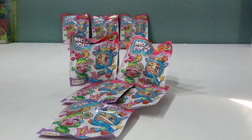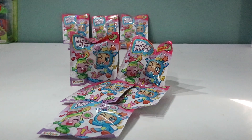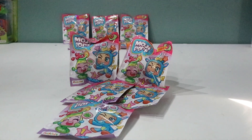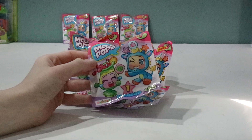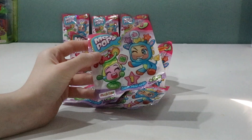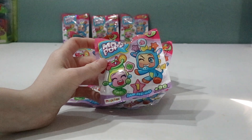Hey guys welcome back to Warner's Toy Cabin and today we have a very special video because I'm unboxing something new. So here we have some Mojipops, and these are brought to you by the same company that makes Super Zings, which is really cool because you know how much I love Super Zings. I've never opened these before but they seem to be like little collectibles with faces that you can swap — like swappable faces for emojis.